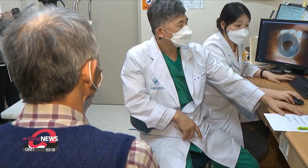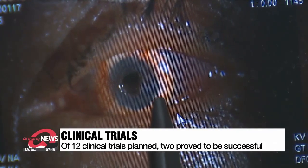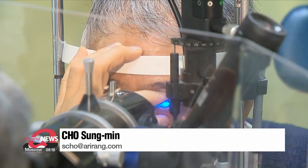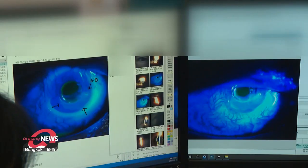A total of 12 clinical trials are planned, and the two that have already been completed proved to be successful. The maker of the retina says they ultimately plan to expand the use of their product for people with vision problems and serve as a new option for those with rare diseases. Cho Sung-min, Arirang News.